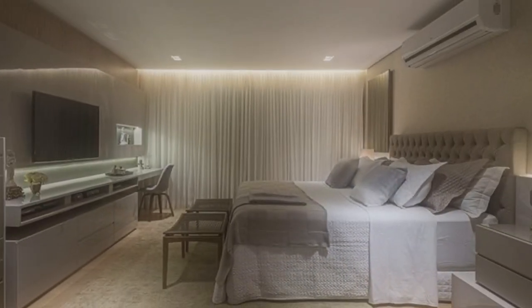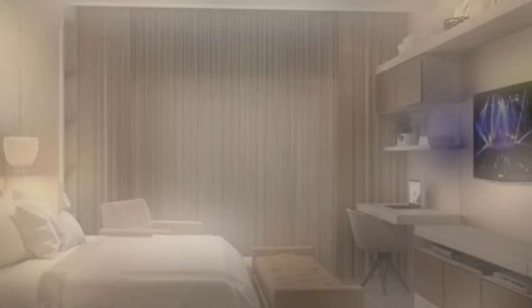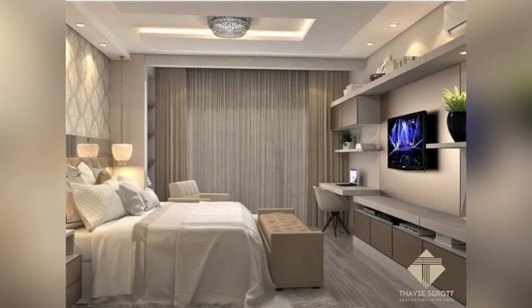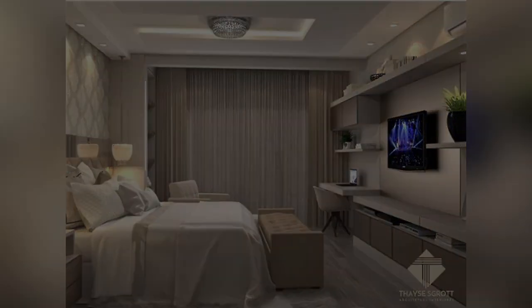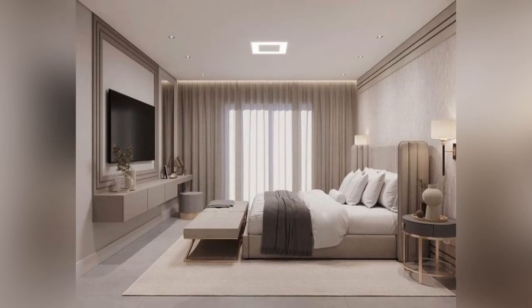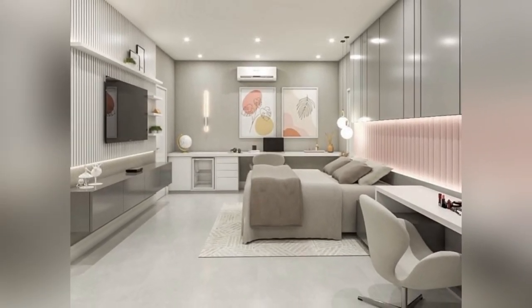Whether it is through multi-functionality, sustainable materials, or visually striking aesthetics, the world of bed design is evolving to cater to both functionality and individual expression, making bedrooms and beds not only a place for rest but also a reflection of personal taste and style.